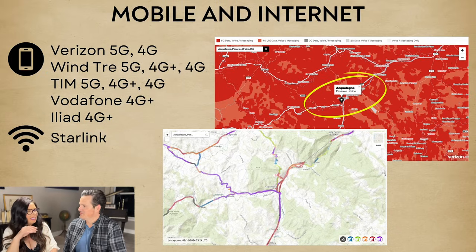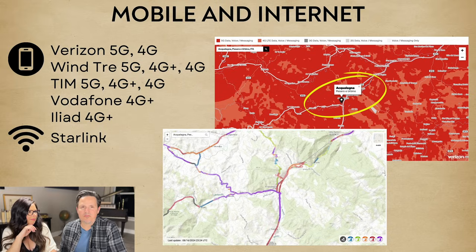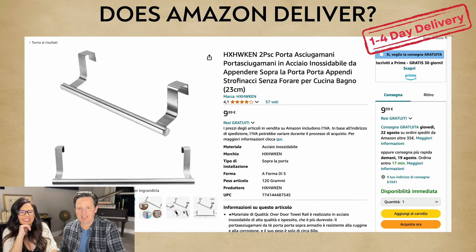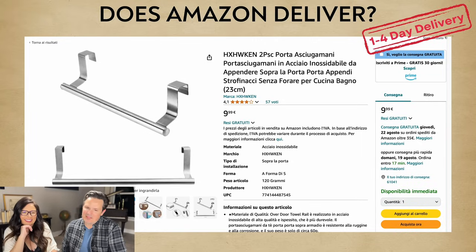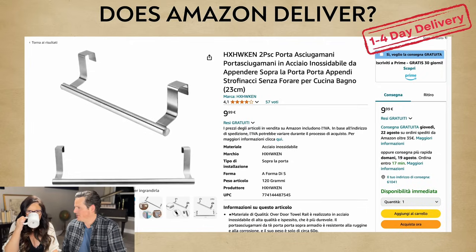Mobile and internet: Verizon with 5G and 4G, Wind Tre with 5G and 4G, TIM with 5G and 4G, Vodafone with 4G+, Iliad with 4G+, and Starlink is available all throughout Italy. Amazon does deliver — one to four day delivery.